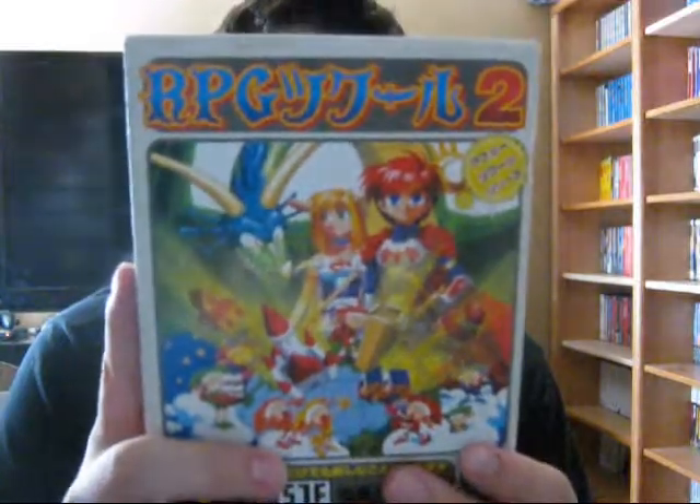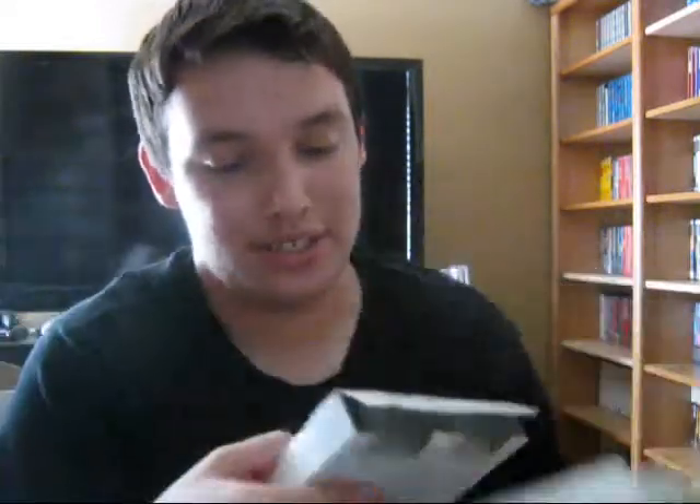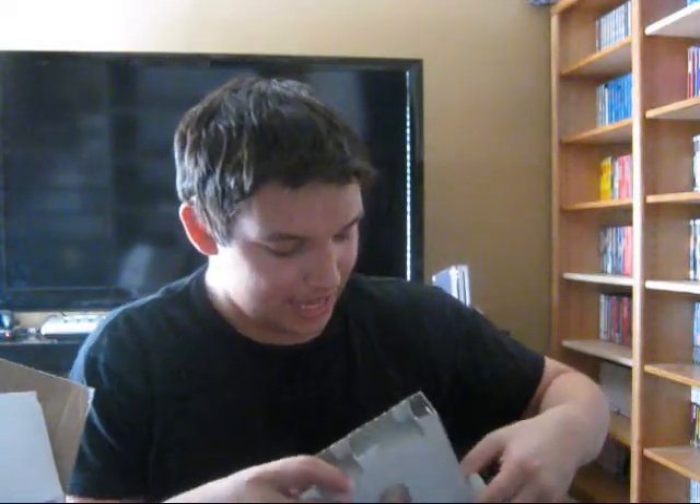Oh wow, check this out — I don't know what it is but I believe it's an RPG. Since I don't read Japanese I won't be able to play it, but I think this is RPG Create — I'm not sure if this is an RPG Maker game or just an RPG series on its own. Let's see if the cartridge is in a different design. Holy shit, look at this — it looks like a Super Game Boy. And this box is actually pretty heavy, not too sure what that's all about. Won't be able to play it but it was included in the lot. RPG Creator 2 I believe — this is a sequel. Nice to have nonetheless.